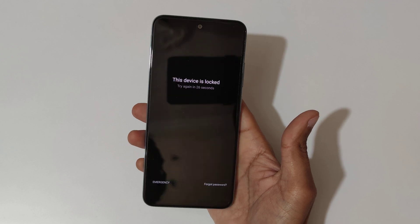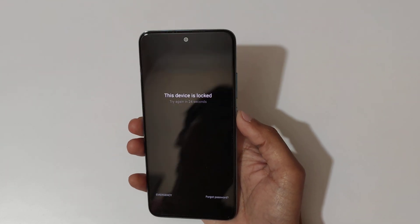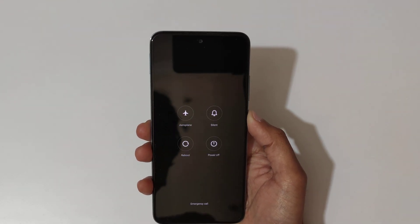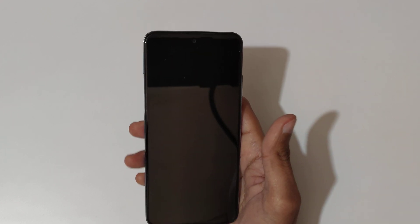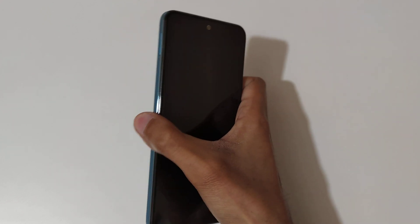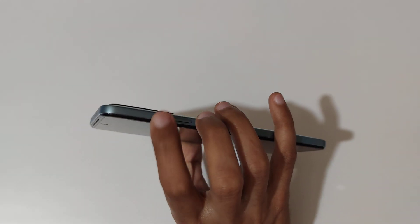It says try again in 28 seconds. To do a hard reset, first power off the smartphone — just tap to power off. Now it is successfully powered off. Now press and hold the volume up and power button together for a few seconds.